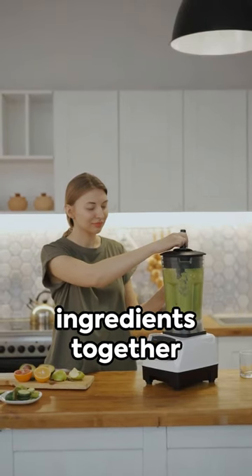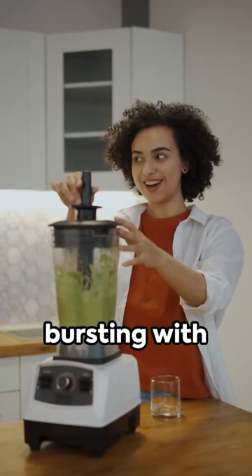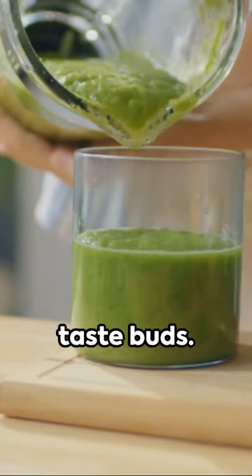Blend these vibrant ingredients together until smooth. In mere minutes you've created a refreshing drink, bursting with vitamins, minerals, and flavors that will surely tickle your taste buds.